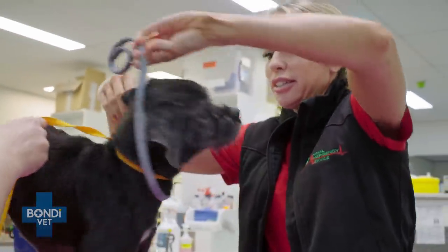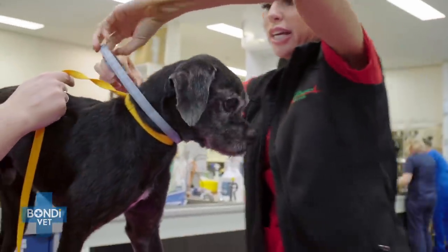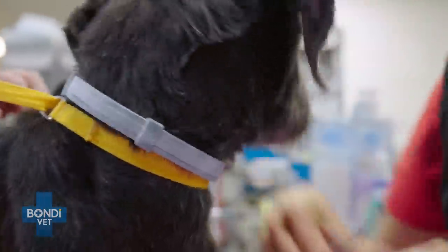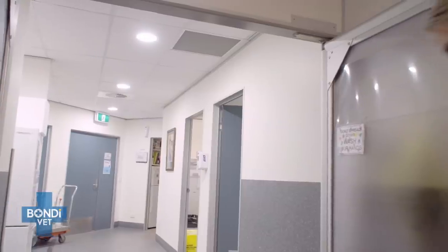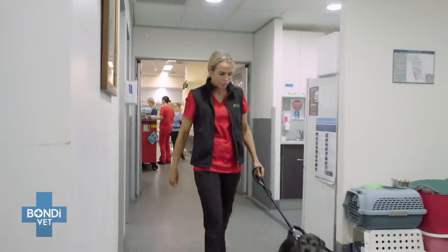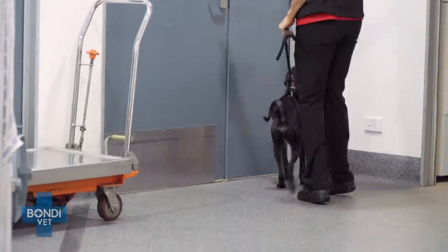Pop this on you. Good boy. Make it fit nice and well. Got it. There you go. OK Turtle, we'll get you home. I don't want to see you again soon. No more ticks.